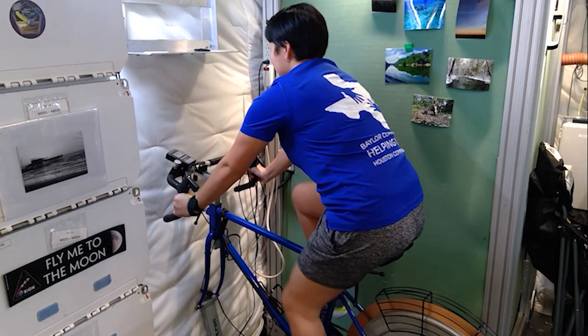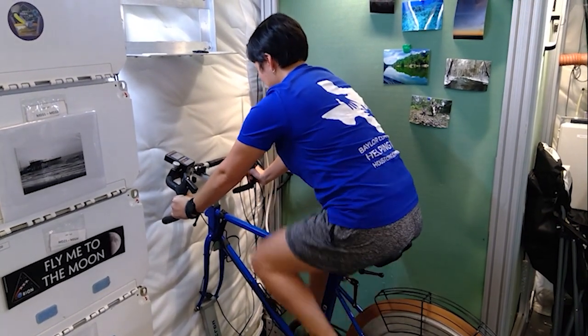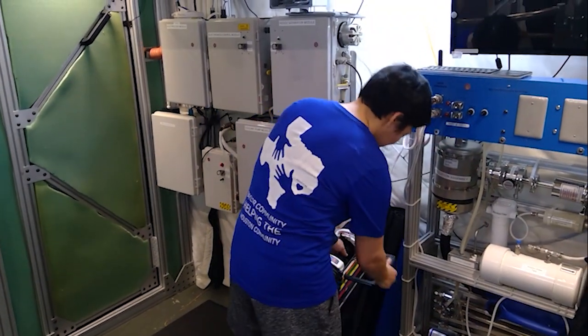Daily exercise is part of the crew's routine. Cardio can be performed on the cycle ergometer and resistance exercise with the adjustable hand weights.